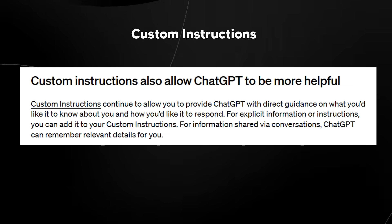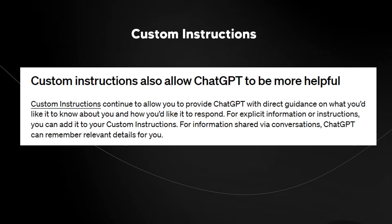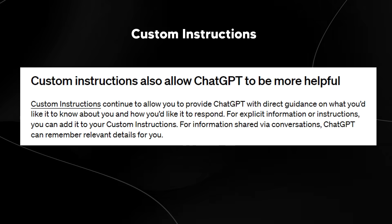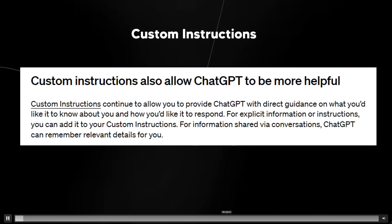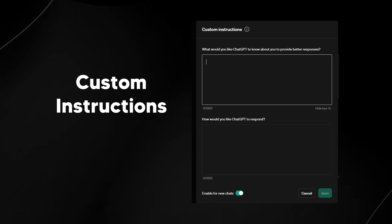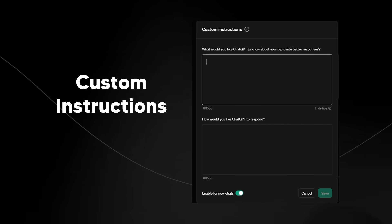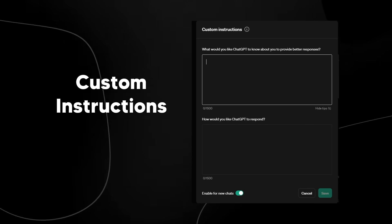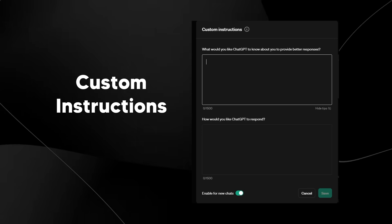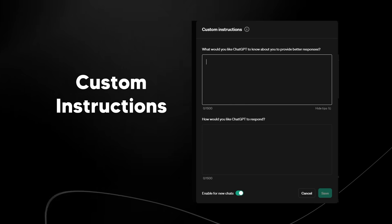There's also custom instructions, which allow ChatGPT to be more helpful. Custom instructions continue to allow you to provide ChatGPT with direct guidance on what you'd like it to know about you and how you'd like it to respond. This is quite similar to memory — the difference is that with memory, ChatGPT over time is just going to pick up on certain things instead of you having to manually enter them yourself.